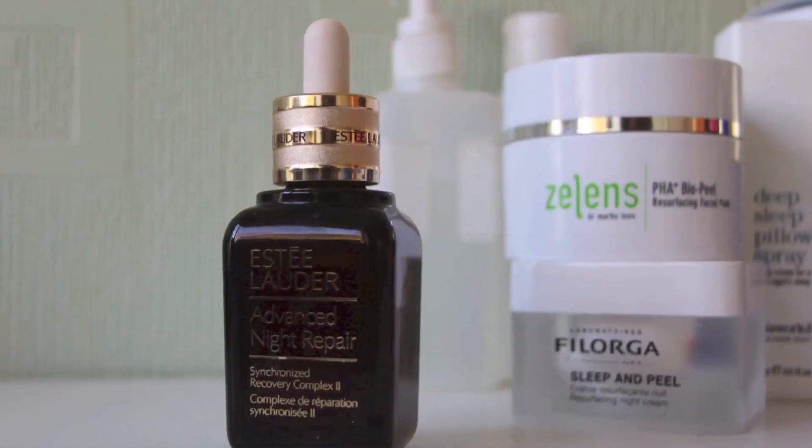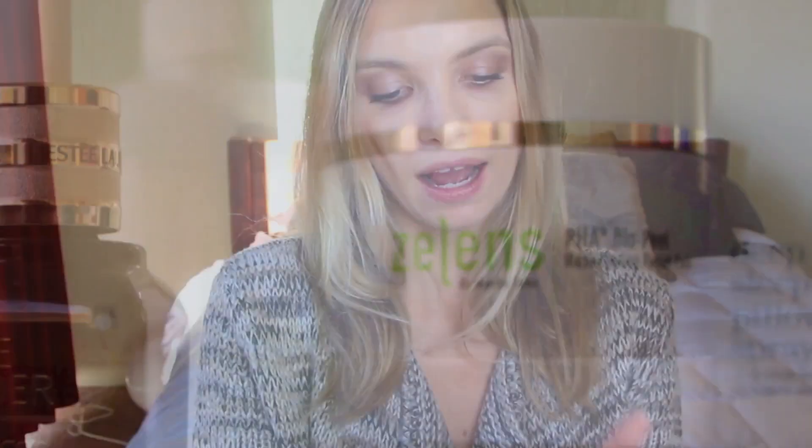Staying on the chemical exfoliant theme, these are little pads from Zelens. They look like little cleansing pads, but they're not — they're exfoliants, resurfacing facial pads. They've got a number of different exfoliating acids in them just to brighten the skin overnight, and I really really like these too. You don't really need to follow them with anything — it's just one swipe and then you're done.